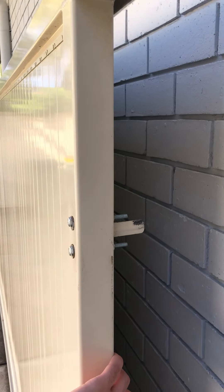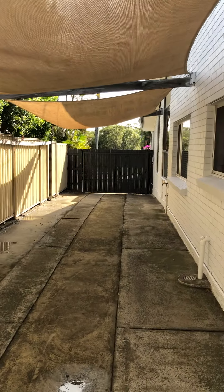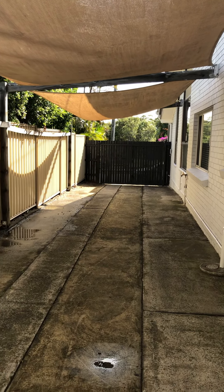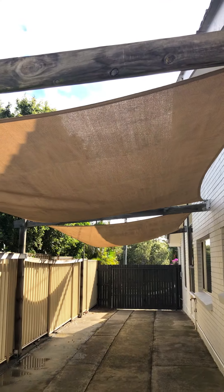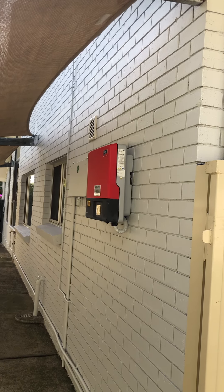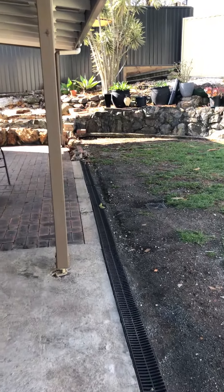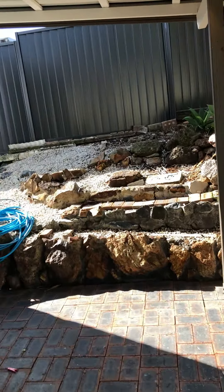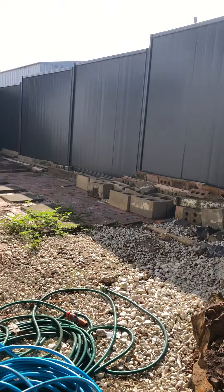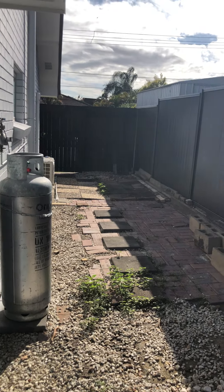This is the sliding gate for when you've got side access from the other driveway mentioned at the beginning of the video. That driveway can take the car all the way in if you want, or you can close this gate as well. There's shade and also the solar panel system. On the other side of the house, there's not much — just the gas bottles and a gate at the back to provide access.